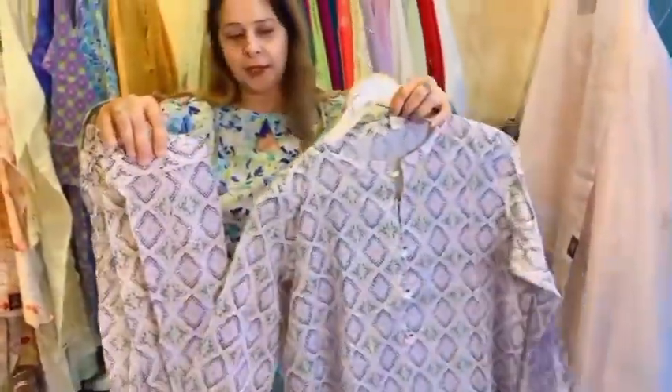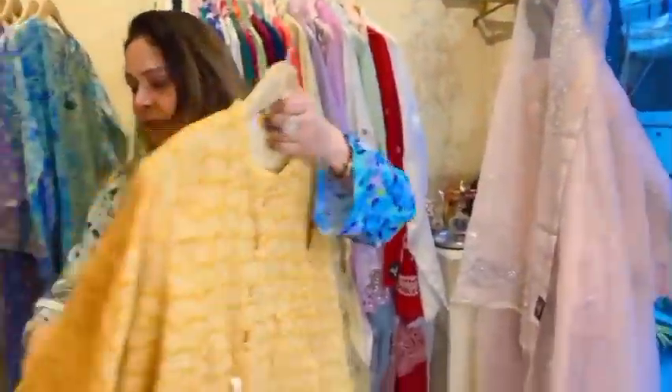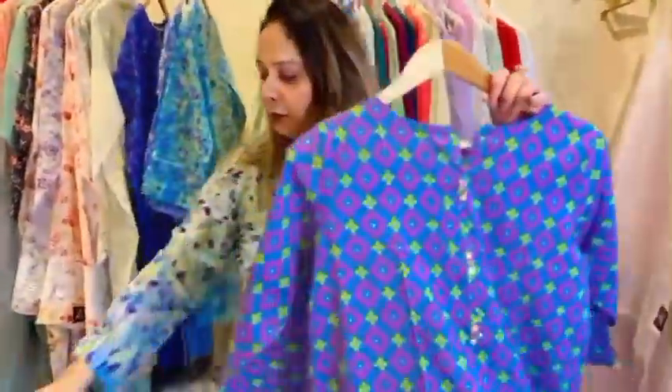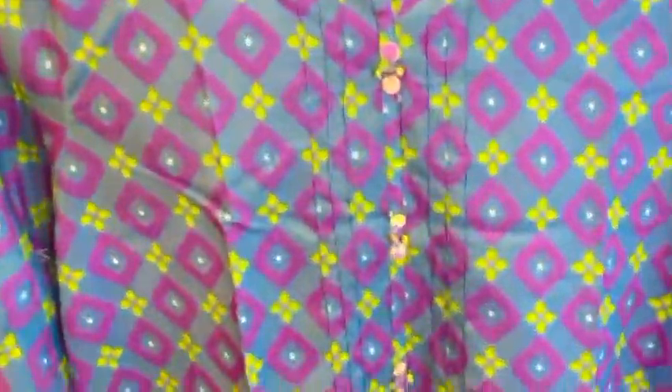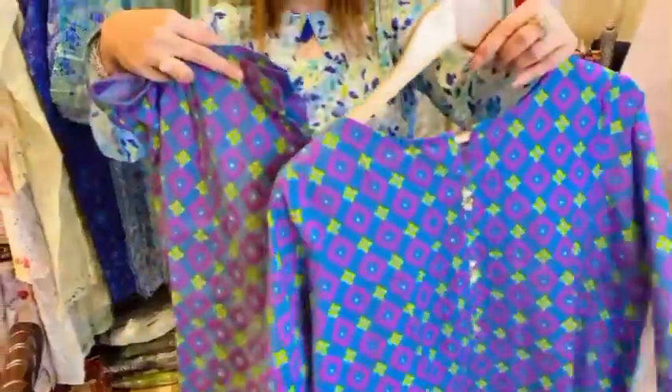Jaldi se apna order place karein jo aapko pasand aa raha hai. These are really very comfortable to be worn — bohut hi pyaare hain. Yeh completely prints mein rahenge. Iskay par shell buttons hain saath mein tassel hai with a shell and nice comfortable print. These are all lawn pretz — Pakistani pretz ready to wear — and the size is L, available at Noor Elahi by Pret Kutaw. Aap yeh dekhein — ismein pleating hai, bich mein belts hai, buttons hain, back pe bhi pleating ka design diya hai.